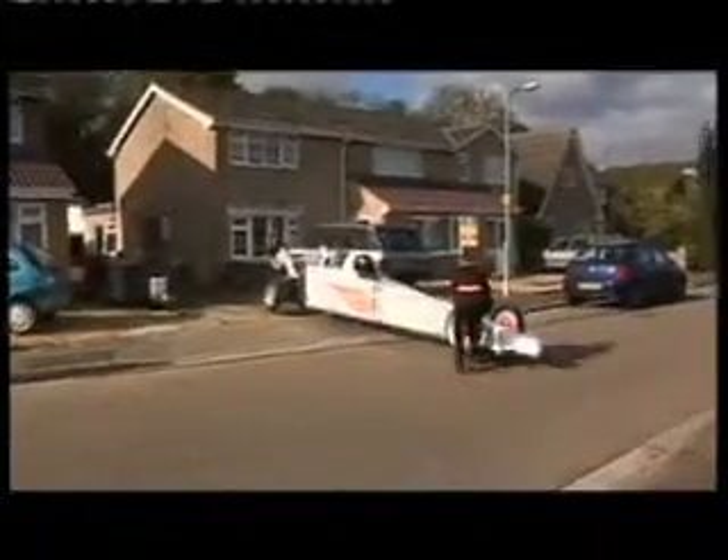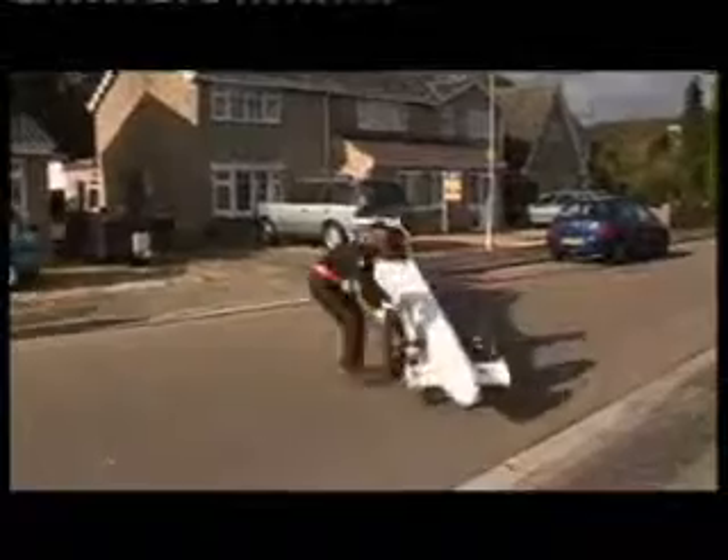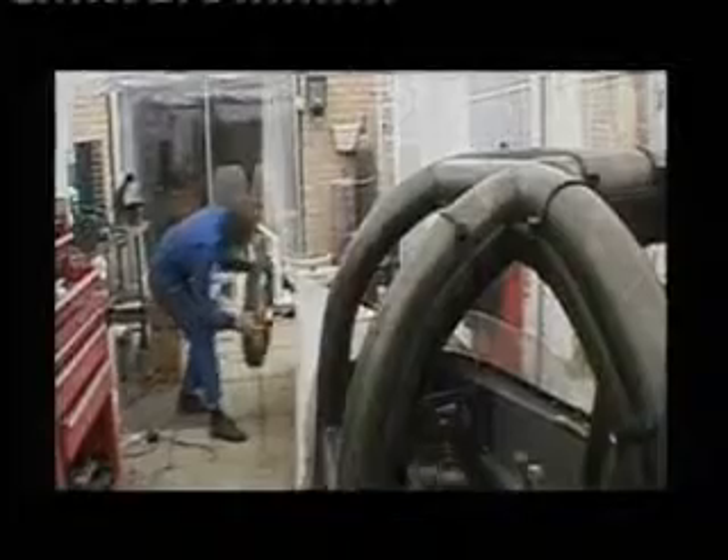Emerging from a back garden in suburbia, a 300-mile-an-hour rocket car. It's taken Carolyn Campbell and husband David four years to build. We visited them at the very start, but now it's finally ready.